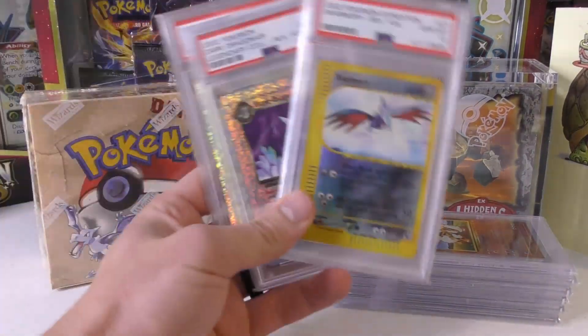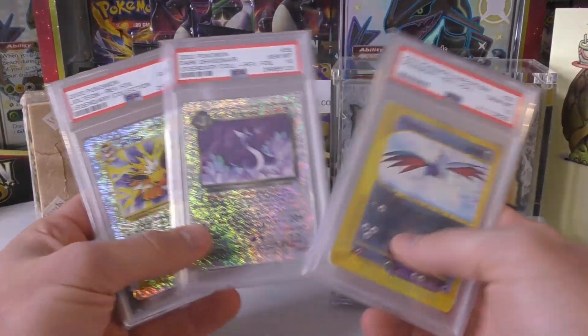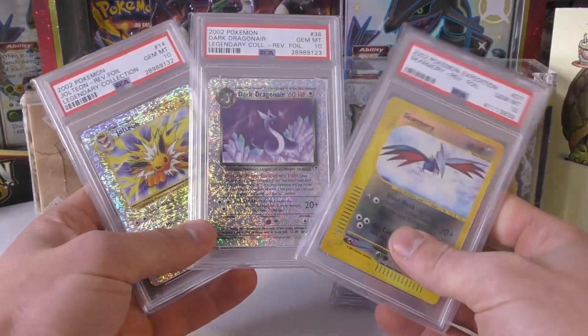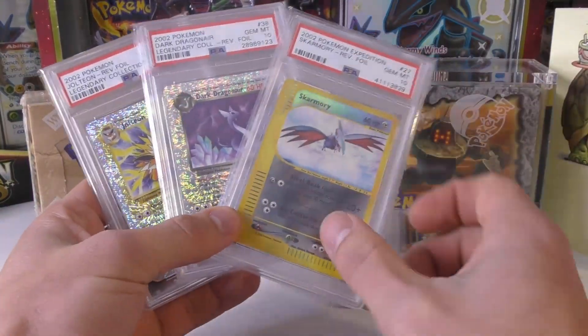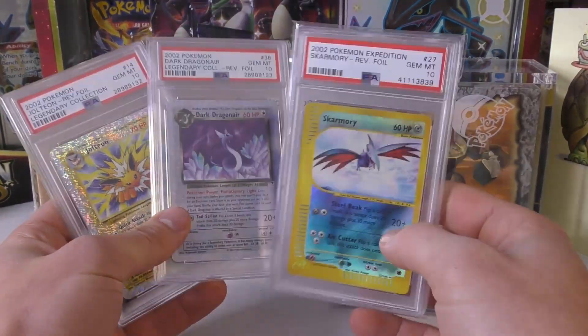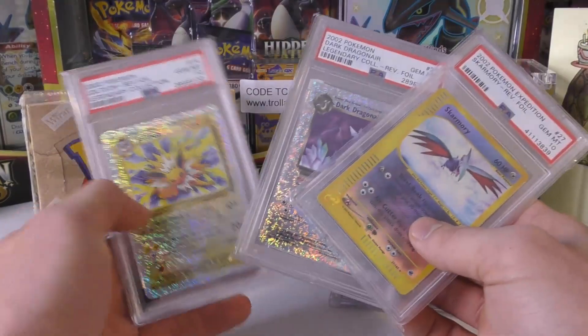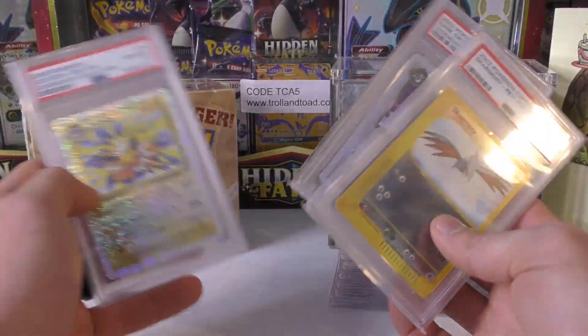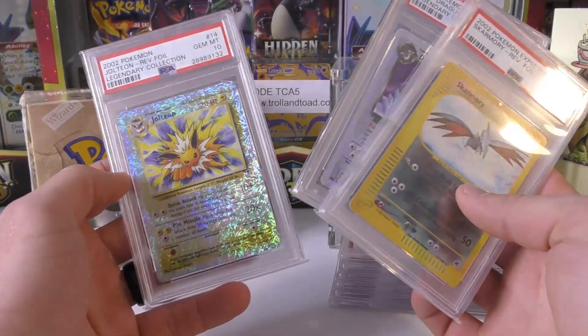Next up, I had another purchase for some Legendary Collection reverse holos — got the Jolteon, I did pay up for this one; the Dark Dragonair; and the Skarmory. I think I paid $1,600 for these three. The Skarmory was a couple hundred, the Dark Dragonair was around three-something, and the Jolteon was about $1,100 or so, because this one had some recent sales around that price.